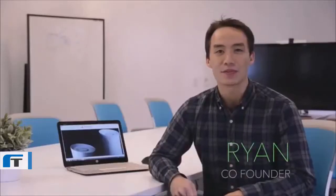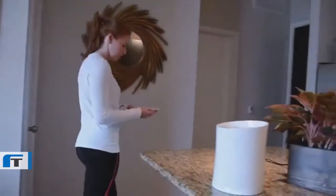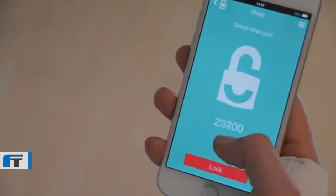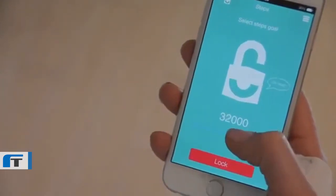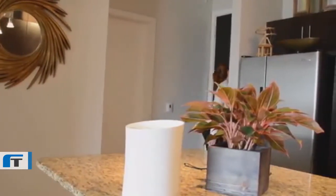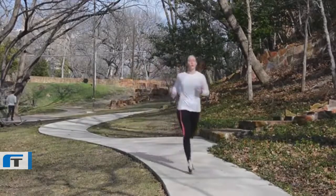Right now, there are three types of goals that you can customize. First, there are activity goals. Lock KSAFE until you've taken a certain number of steps or covered enough distance. For example, only allow yourself to snack on days that you've been really active or gone on a run. You can pair with your fitness tracker or let the app keep track by itself.